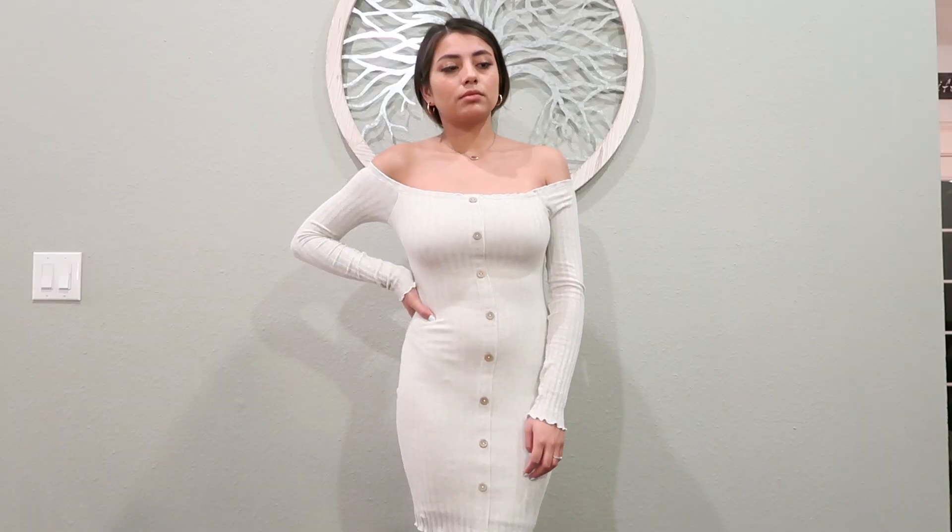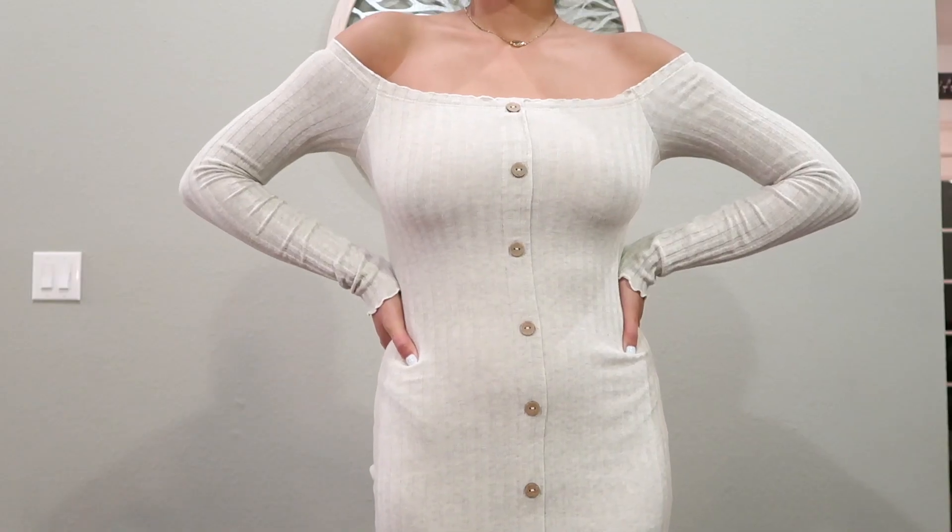This next one is an oatmeal color but it just looks so cute. I've seen Instagram pictures — this girl was wearing this and she was pregnant and she just looked so freaking beautiful. This one is a little tight on me too, I feel like I could have gone up a size, but it's still wearable so I think I'm going to keep this one.